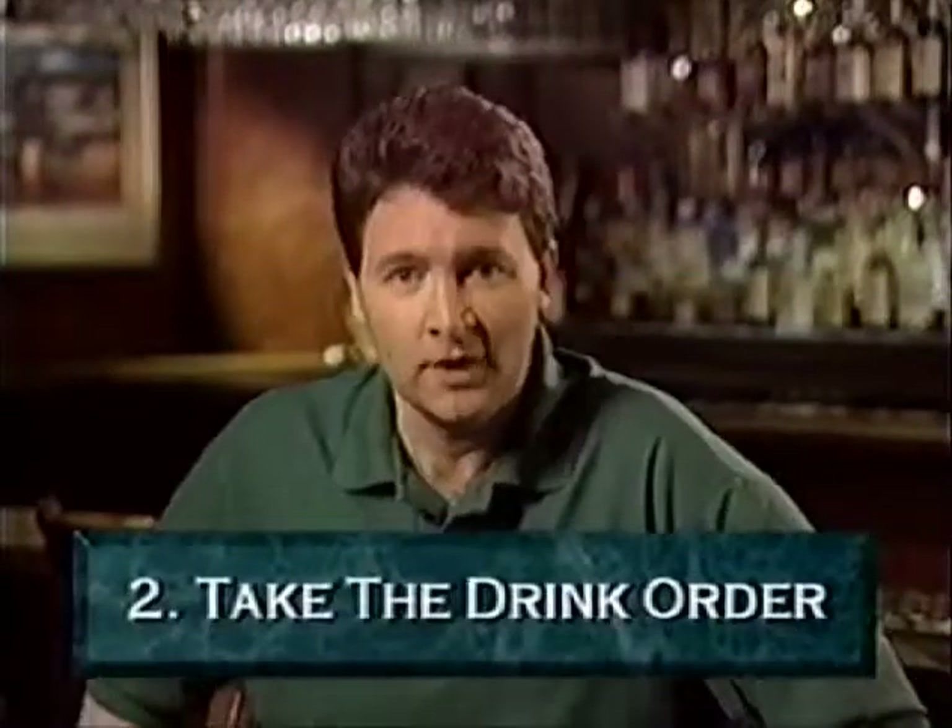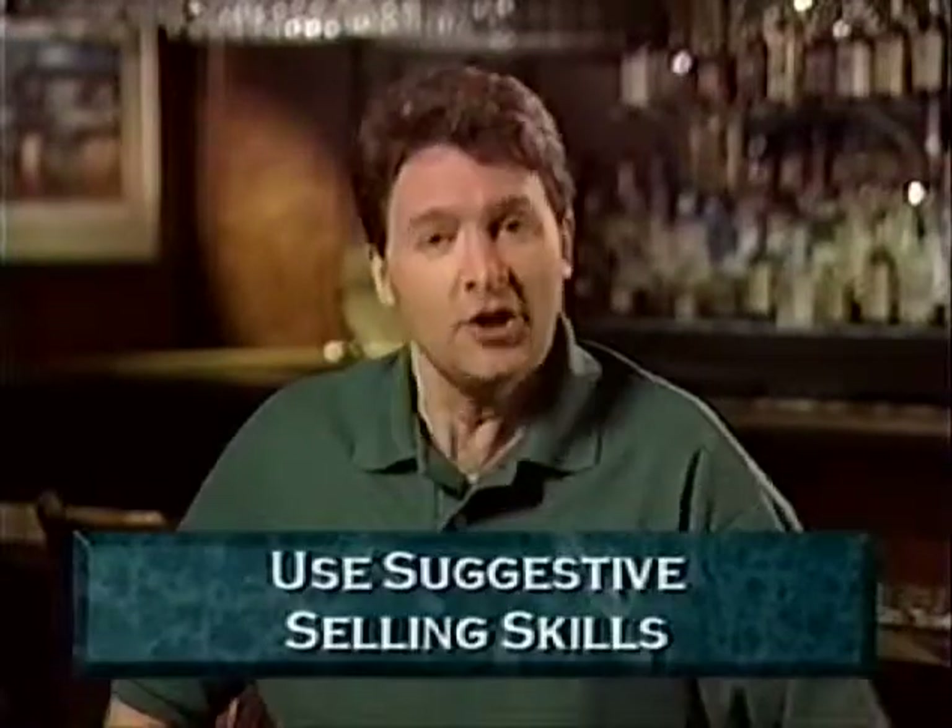While at your table, ask the guests what they'd like to drink. During this initial greeting, you can use your suggestive selling skills. Use descriptive language such as 'ice cold,' 'crisp,' 'frosted,' 'refreshing,' 'spicy,' or 'hand breaded.' Be sure to mention our imported or domestic beers, as well as a sampling of our non-alcoholic items such as lemonade, sodas, iced tea, and coffee.